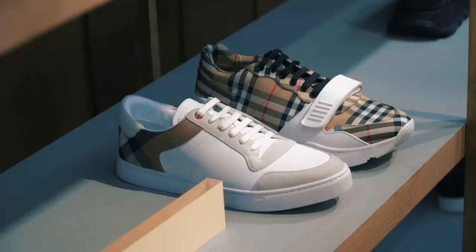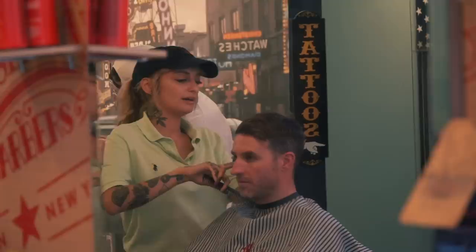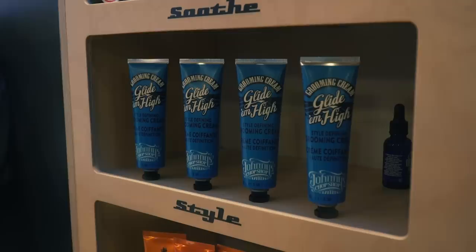If you're looking for a cool and contemporary barbershop, then Johnny's Top Shop, just off Carnaby Street, is one to go into. Neon lights, pinup culture, and a couple of Playboy magazines - they've really got the aesthetics nailed. They've also created their own range of products, which some of you guys will have seen in Boots.